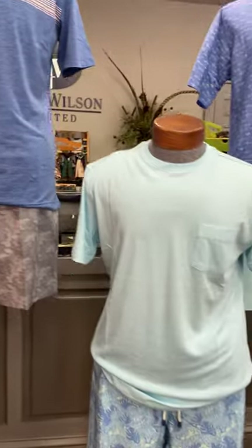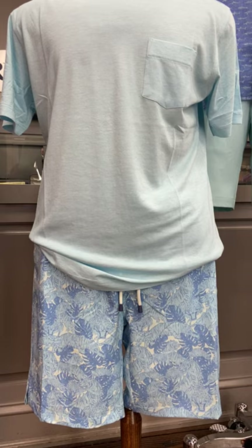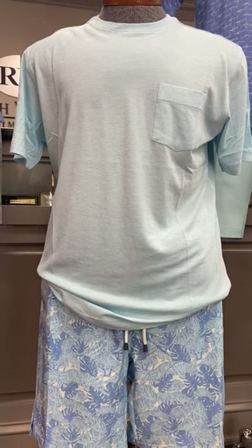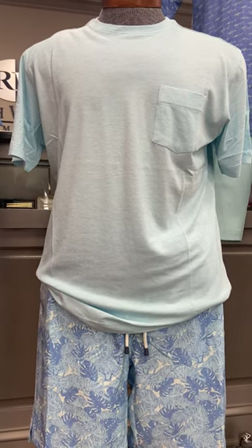Then the next mannequin is another mannequin with swimming trunks from Peter Millar. It actually has teal and blue tigers and palm trees on it, with a seaside t-shirt. It's called their aqua cotton — it's very soft.